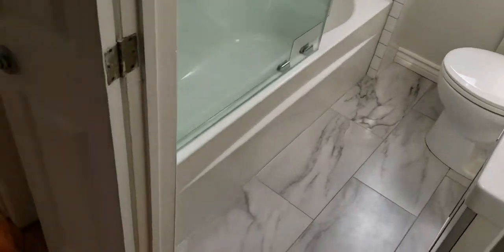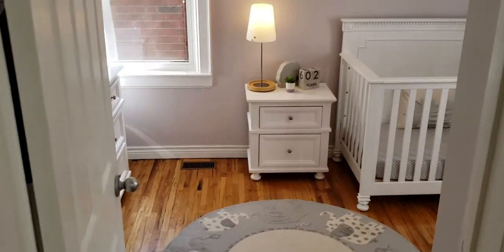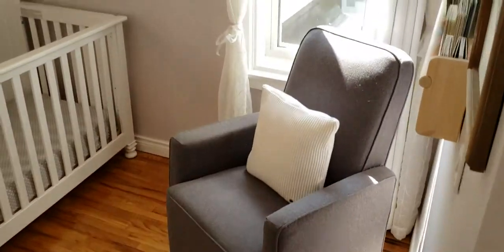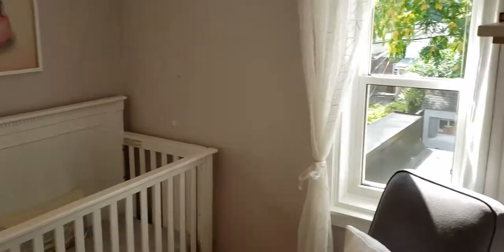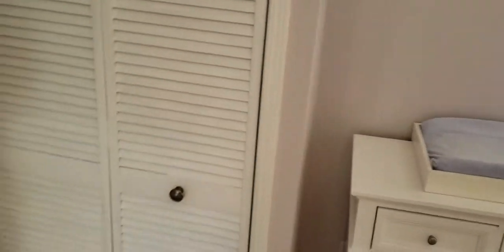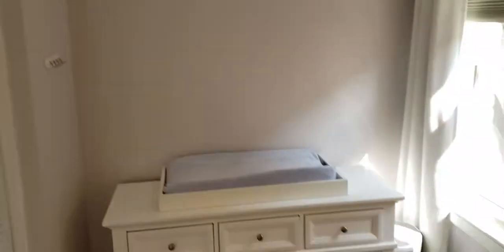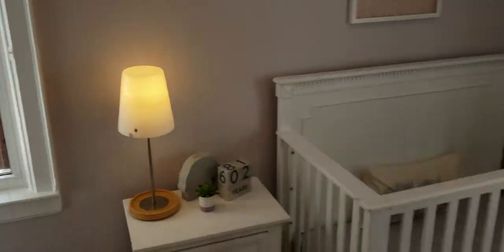What really takes your breath away is the cathedral ceilings with exposed beams and this skylight letting through all this light, which carries out into the hallway as well. Walking into the second bedroom — makes a great kids' bedroom, good size, with windows on two sides, which means there's just a ton of light pouring through. That's really the prevailing theme for this house: the amount of light.